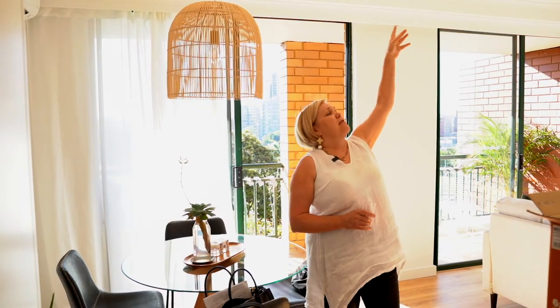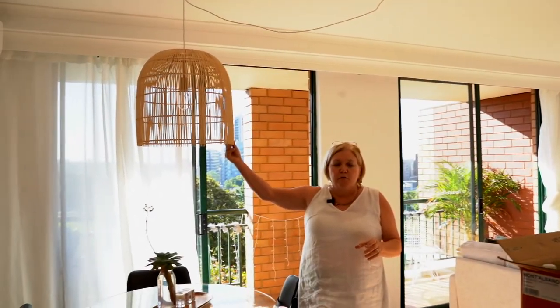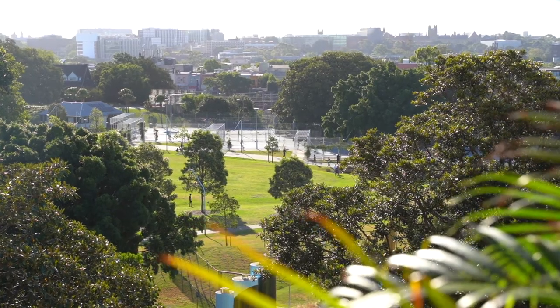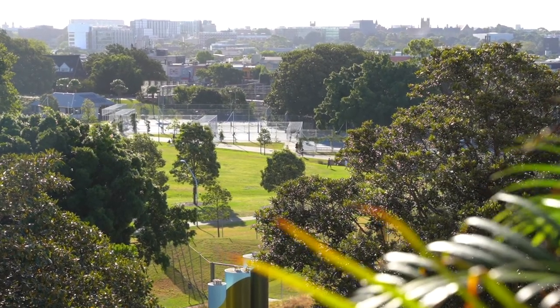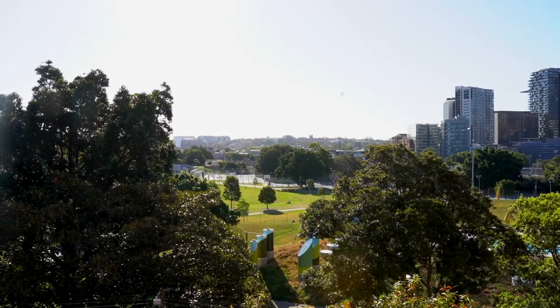repositioning lights is problematic without dropping a new ceiling in. So what we've done is left the light in the original location and just looped it across to the dining table, which gives you flexibility. You can see the appeal of this apartment is the view — it's half a block from Central Station and it's got this magnificent view of Prince Alfred Park.